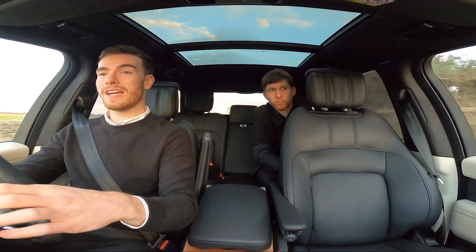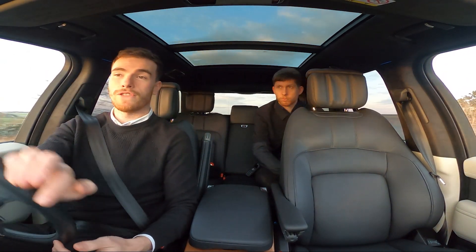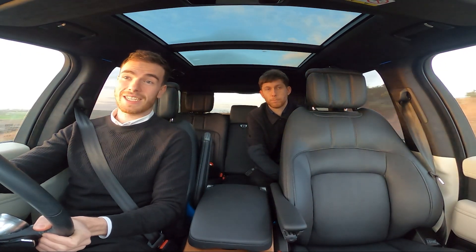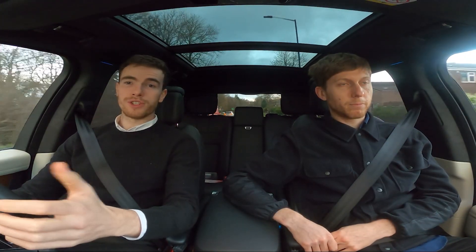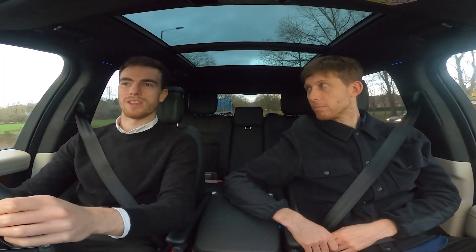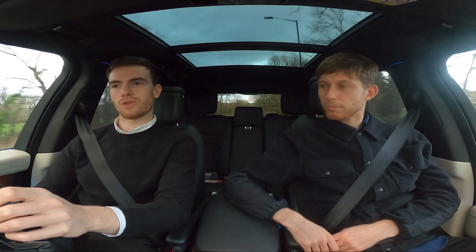The beauty of buying from a used car dealership is you don't take that initial hit of depreciation that Range Rovers are well known for. This one would have been well over £100,000 new with all these options, but it's listed at £85,990. In conclusion, the fundamental differences between the cars come down to size — the full-fat is bigger with more space and more road presence — while the Sport is more manoeuvrable.